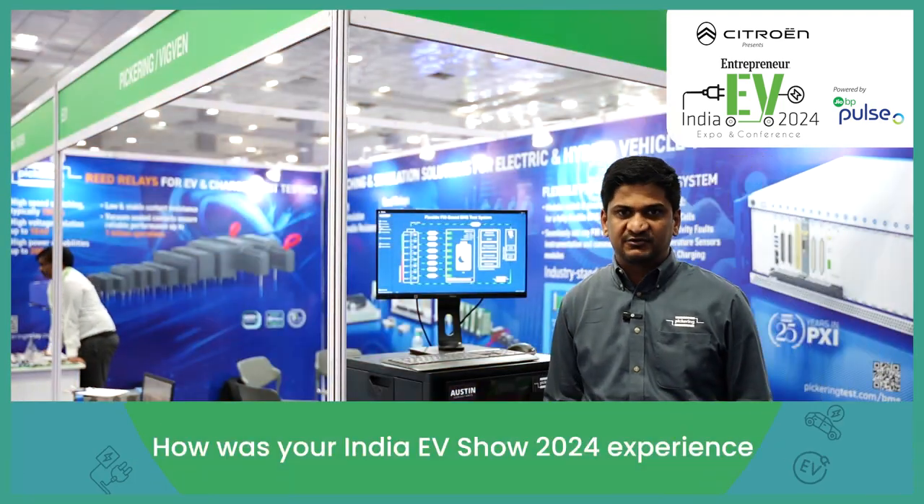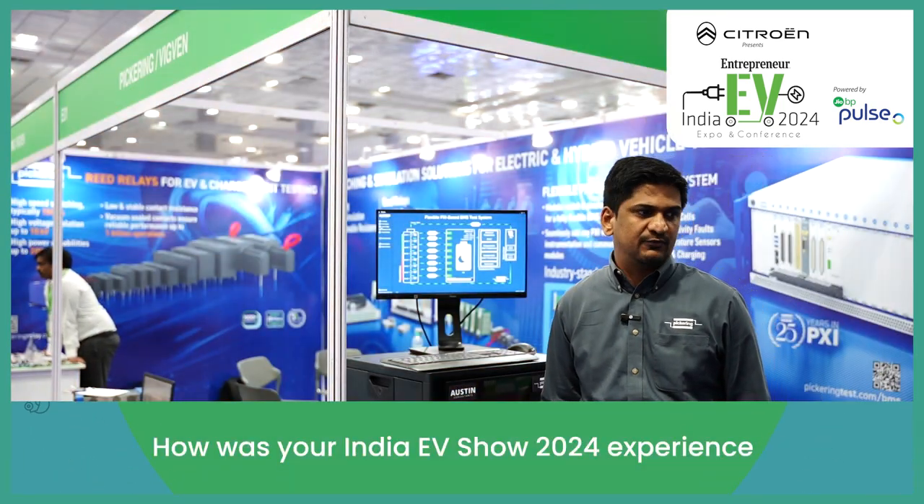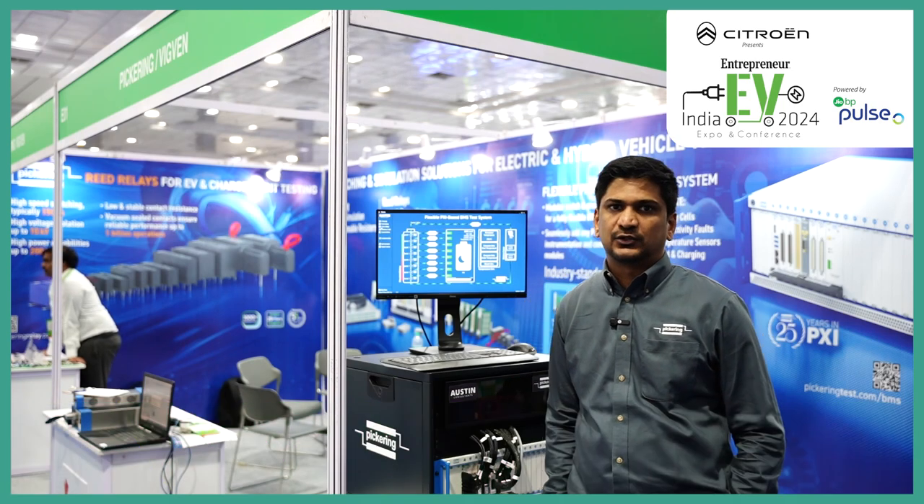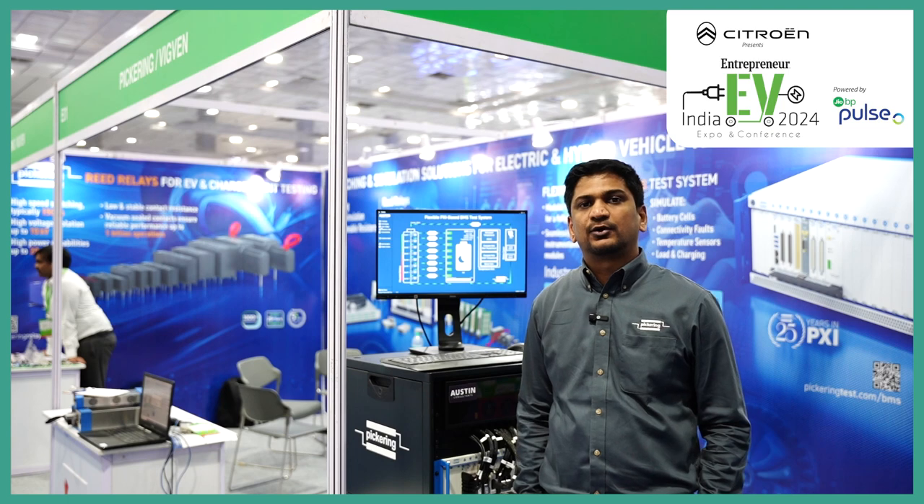From the morning, I've been here at the India EV Show. It has been a good experience. We have got good leads. We came to know about a lot of customers. So in that way, it's been a good experience.